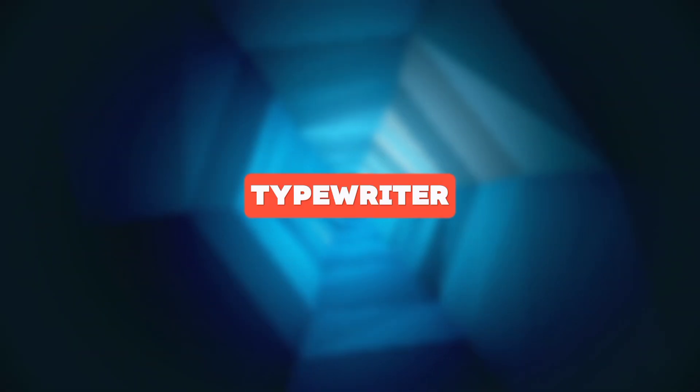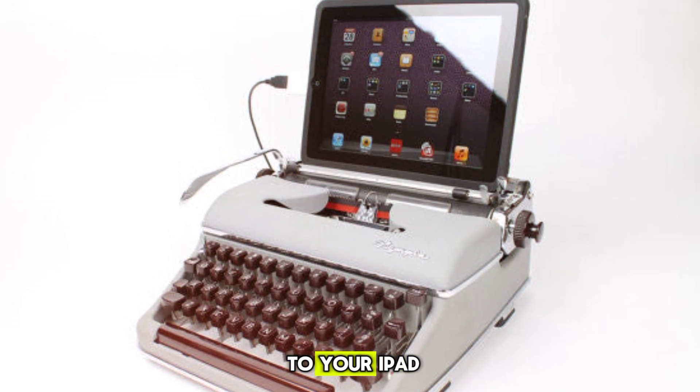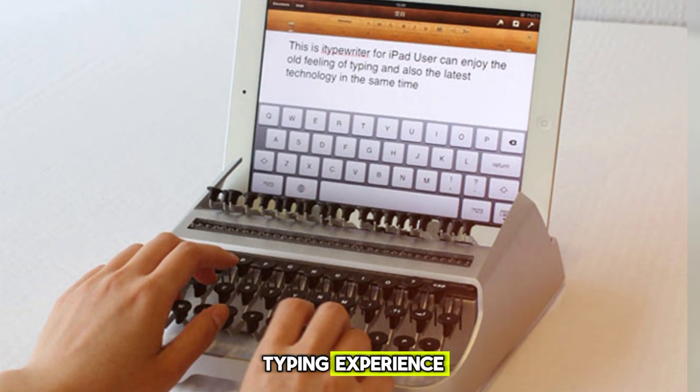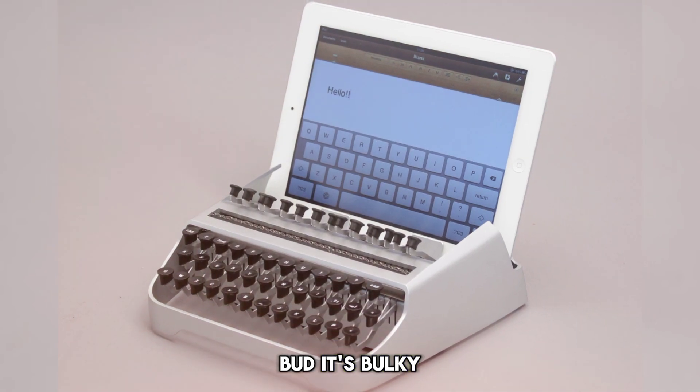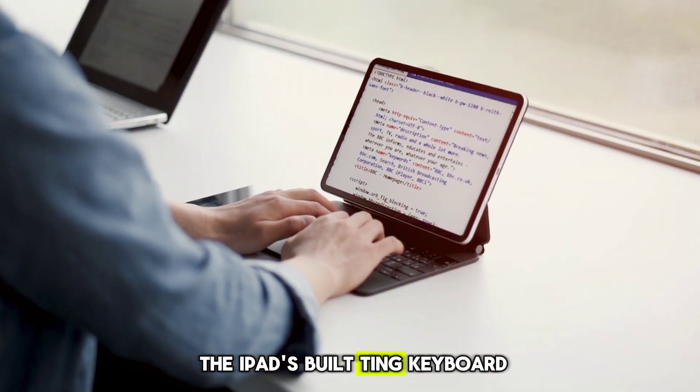First up, we have the iTypewriter. It's essentially a mechanical keyboard that you attach to your iPad. The idea was to provide a more tactile typing experience, but it's bulky, heavy, and honestly — why not just use the iPad's built-in keyboard?